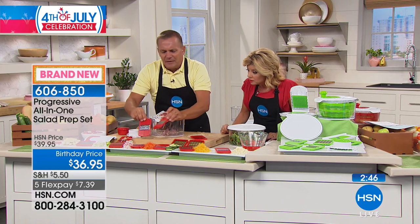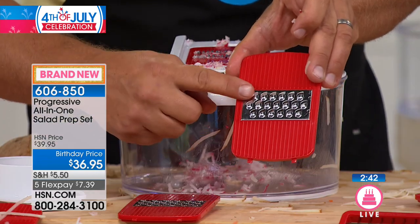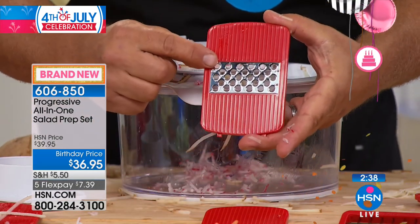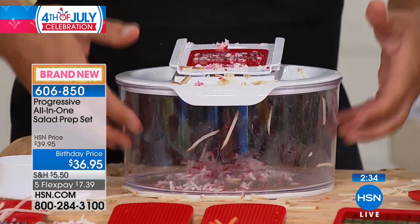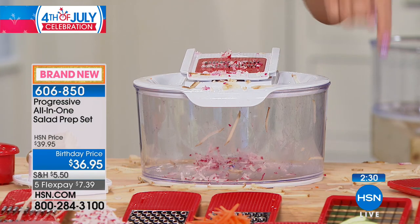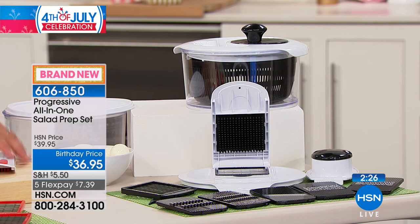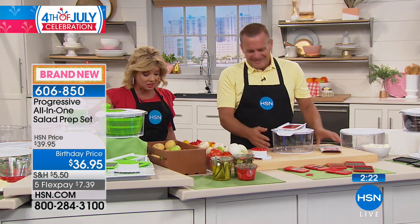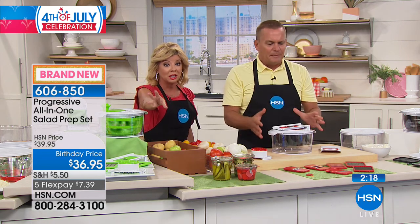For soft cheese on taco night, you'll love the grater. You can do carrots, coconut, chocolate, nutmeg, cinnamon with the super fine grater — it all goes into the bowl. You're getting seven individual number-one cutters that fit onto this, plus the spinner, two lids — all included. It's a huge set by Progressive, and it's $3 off.